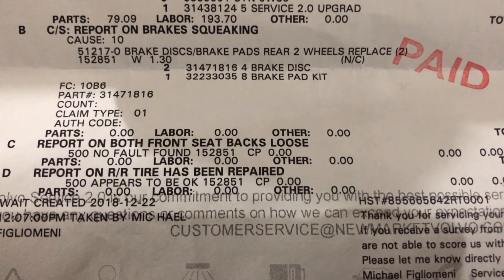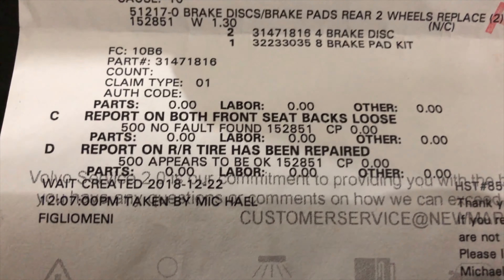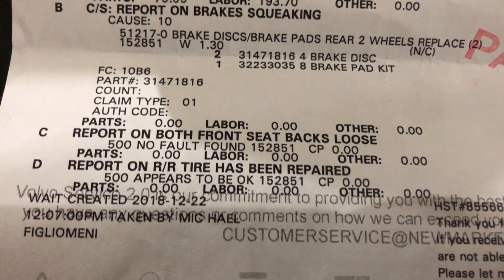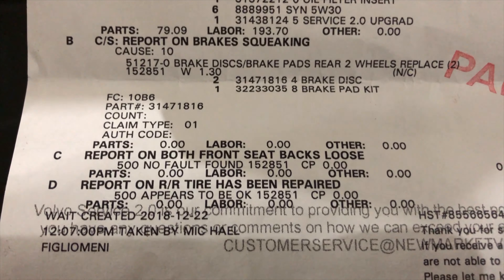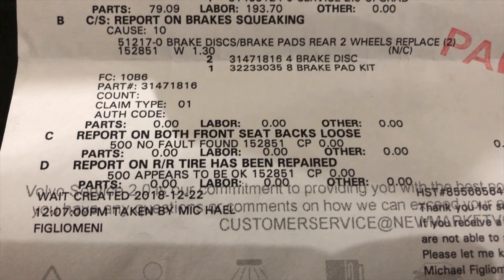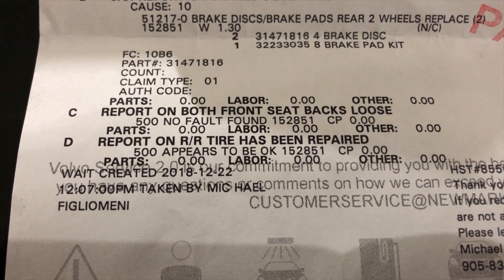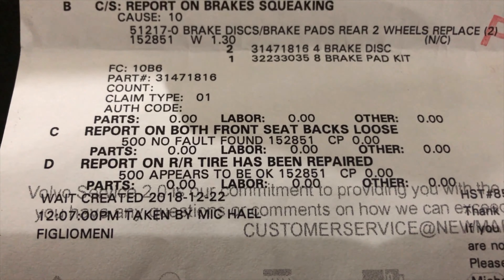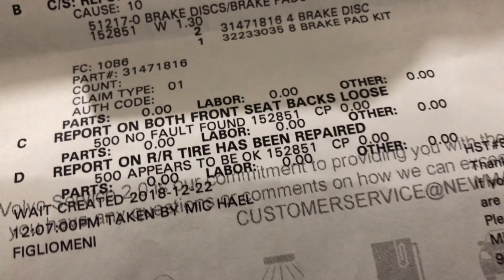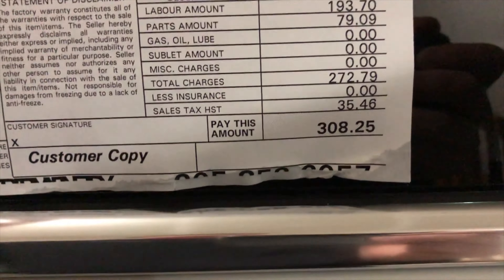The rest of the service was free. We had squeaky brakes that went out at 2,500 kilometers. We also had an issue with both front seat backs being loose — they're still squeaky and still not fixed, so we need to make another appointment. We also had a screw in our tire which was repaired out of courtesy. Both the brake and tire repairs were zero dollars for labor.